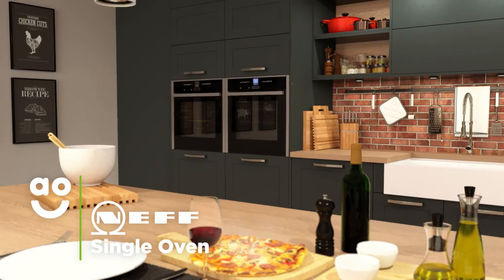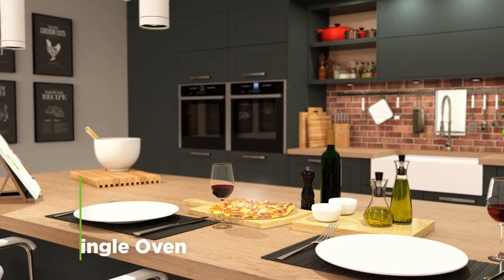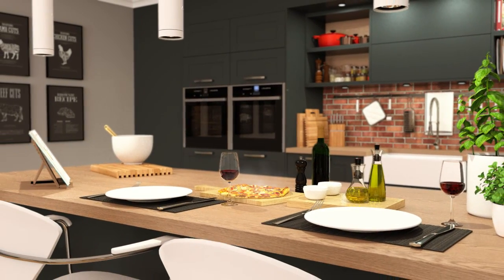This Neff single oven is ideal if you want a premium cooking experience using an ultra stylish model with innovative technology.